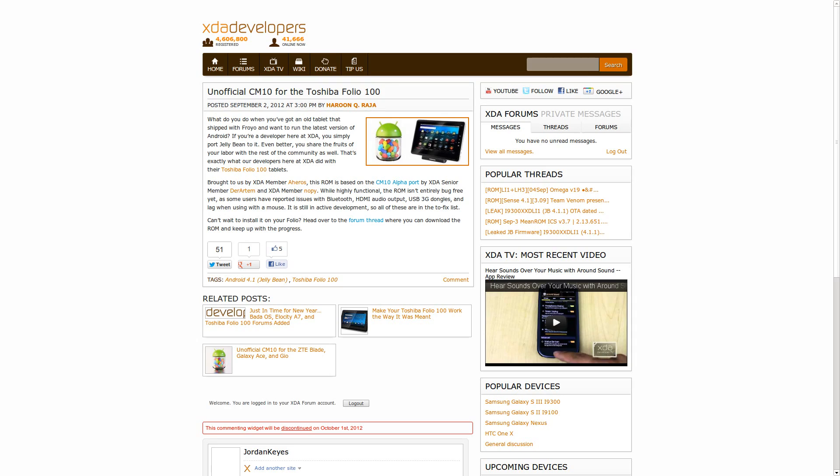Also this week, the Toshiba Folio 100 received an unofficial port of CM10. There appear to be several unofficial ports created on subsequent days, with one seemingly based on the other. If you have a Toshiba Folio 100, it may be worth reading both threads, which are linked on the portal. The officially linked port has issues with HDMI, Bluetooth, USB 3G dongles, and external mouse lag, so for some people it won't be a daily driver, though for others those issues won't make much difference.